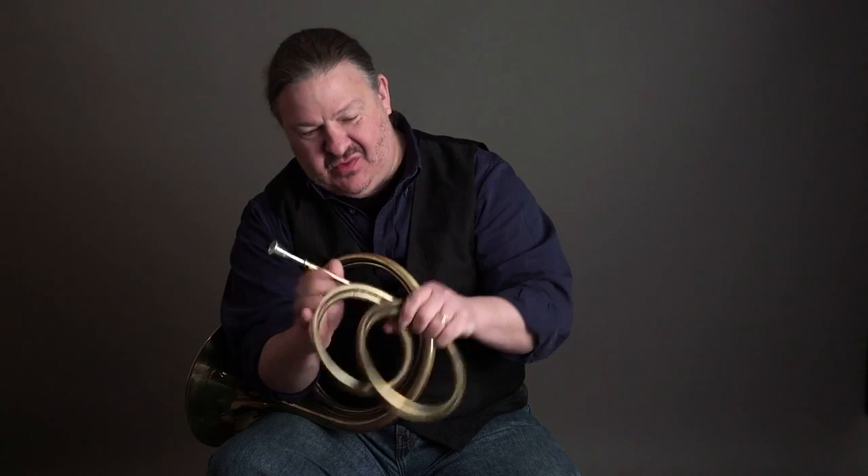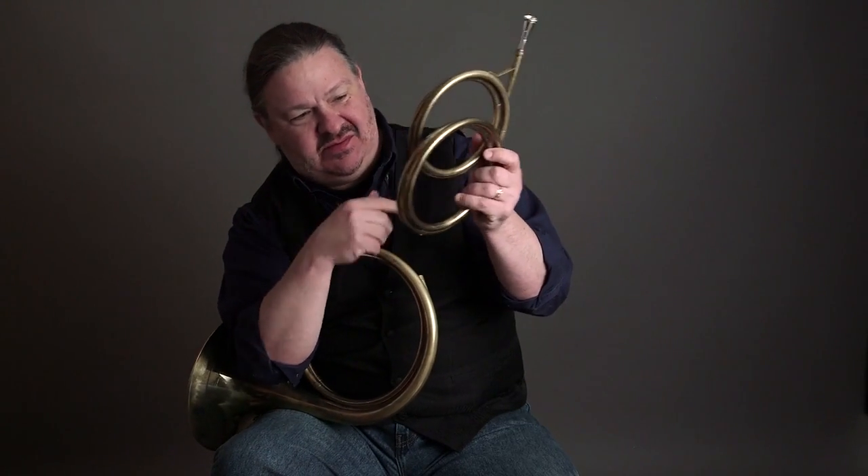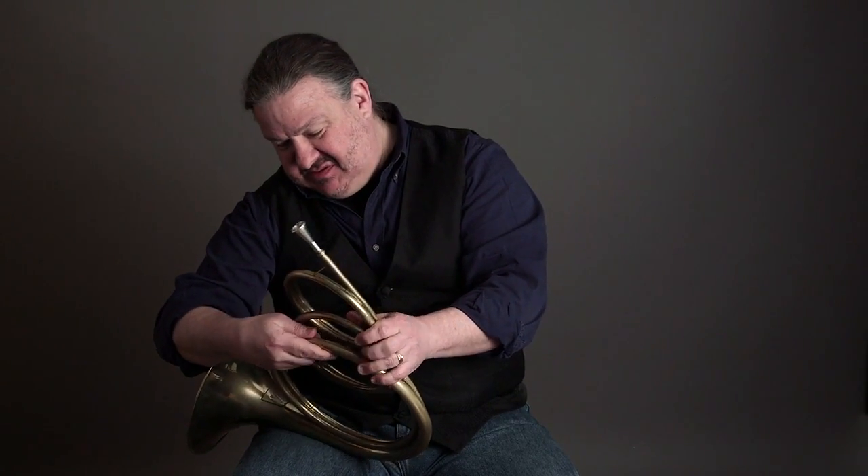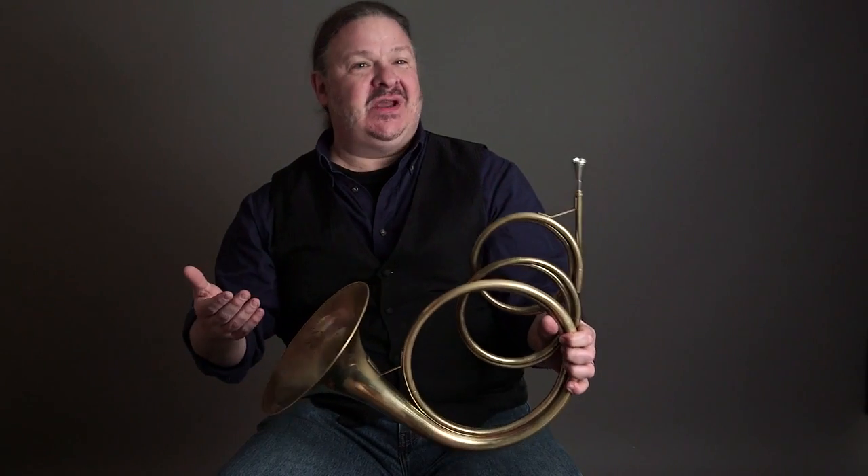If I add this double coil — you can see there's two, one tube coiling on twice — the entire horn drops a fourth to the key of D, and the timbre changes as well.